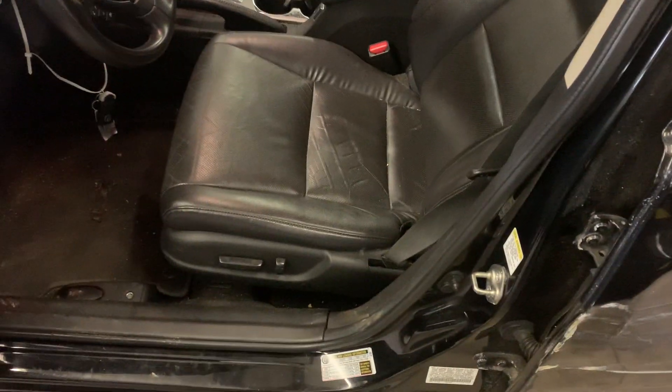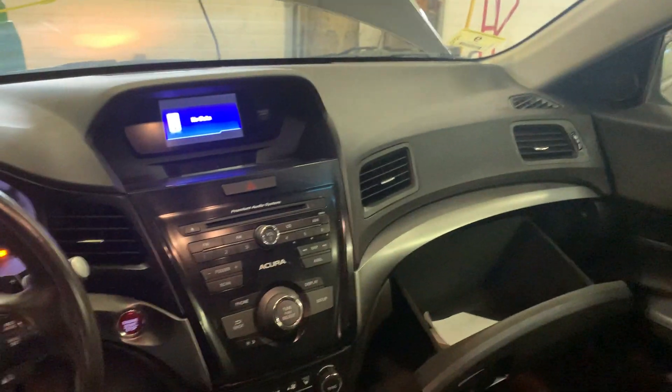It's got a nice black leather interior. Power driver's side seat. Manual passenger seat. All the airbags are good.